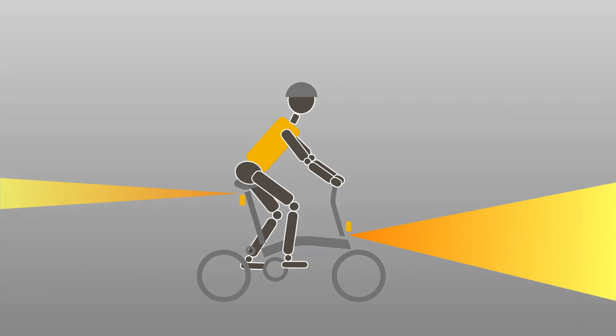To focus on bicycle lights, regulations on colour, intensity, beam pattern and flash rate can vary from country to country.